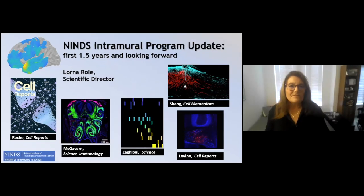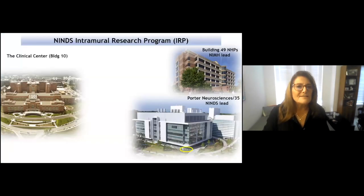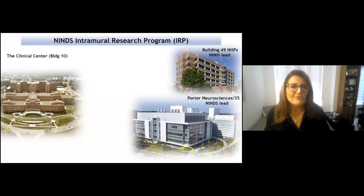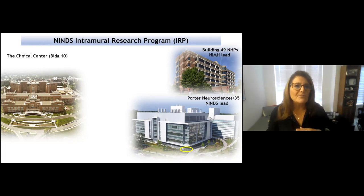Thanks so much for giving me this opportunity to catch up with you about the last year and a half or so of what's going on since I became Scientific Director in the intramural research program. Like most of you, I'm from the extramural world — 35 years of my career. One of the things that's really striking is just how different the intramural program is from the extramural world. The Bethesda campus has over 25,000 scientists and we're all in the same place, which is kind of nirvana.